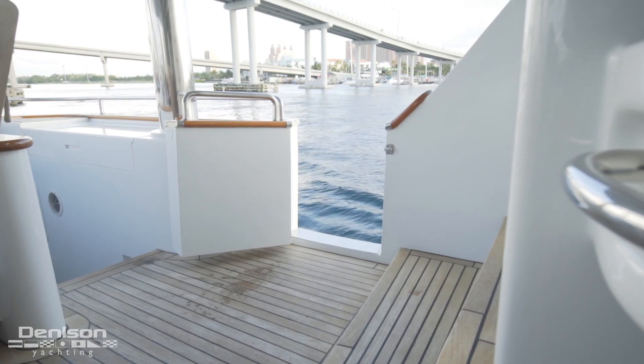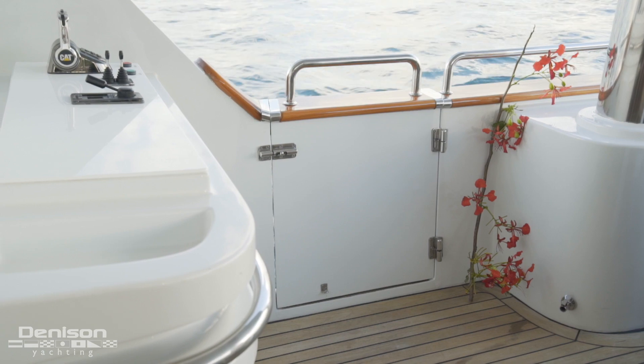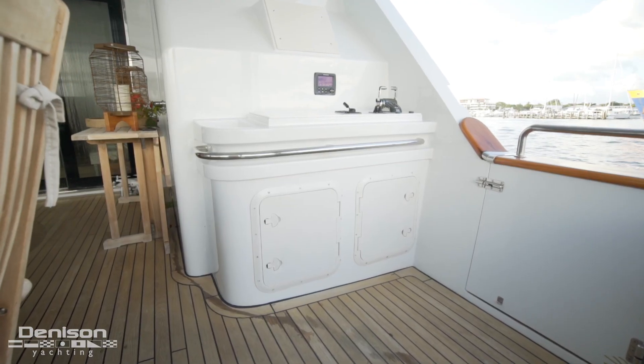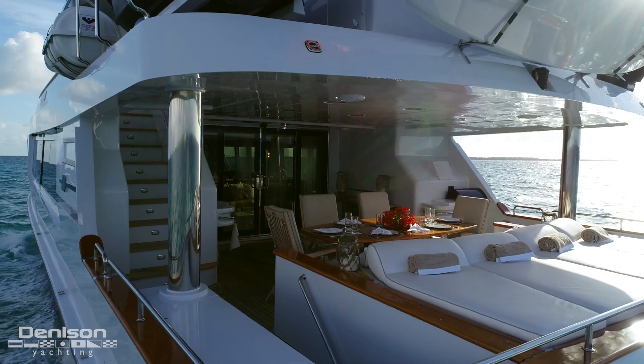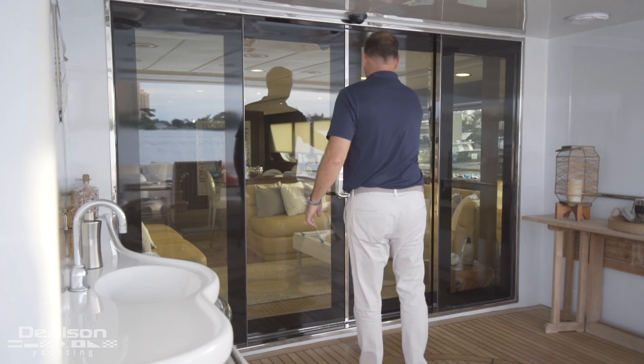Outboard are a pair of boarding doors. On the starboard side is your third helm — an aft control station like this gets used all the time. Leaving the aft deck, we step into the main salon that was refit in 2016.